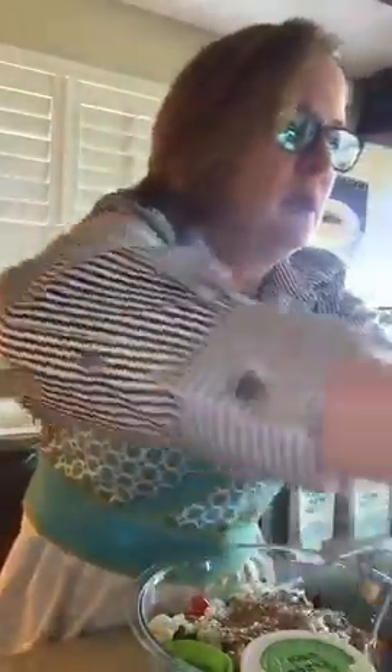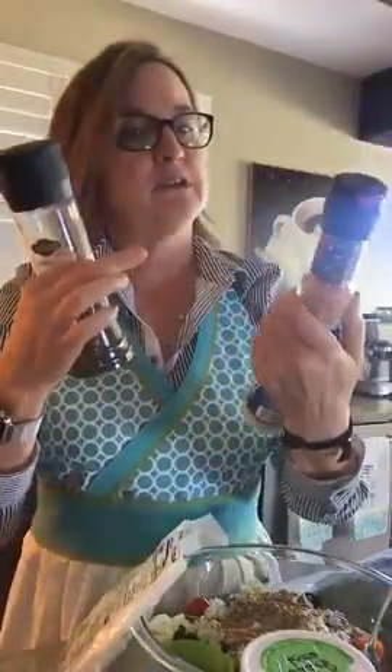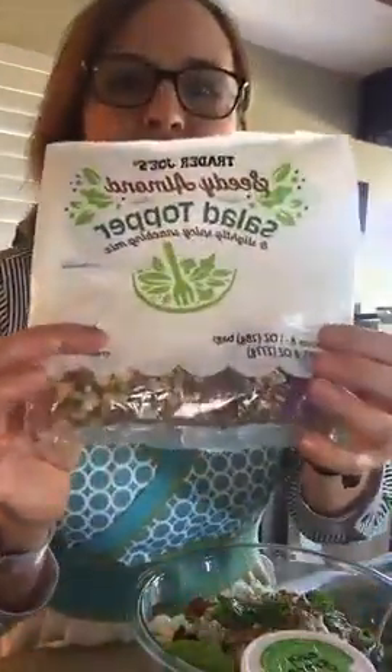Of course we always do fresh ground pepper, and if I'm going to salt I rarely do, but I like a little sea salt. I love this Himalayan pink salt — it gives it a little kick. We also have fresh herbs: I have some parsley that I like to put in, which gives it a nice little hint of flavor.